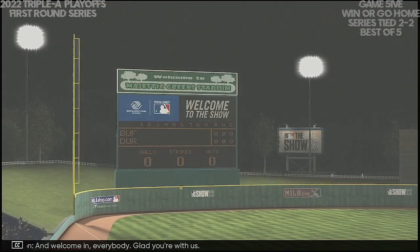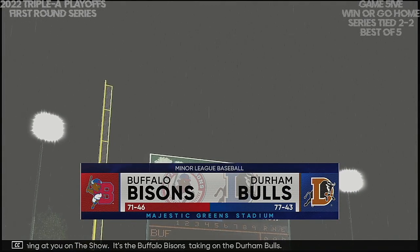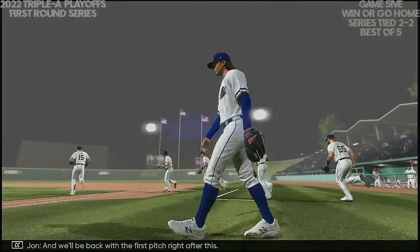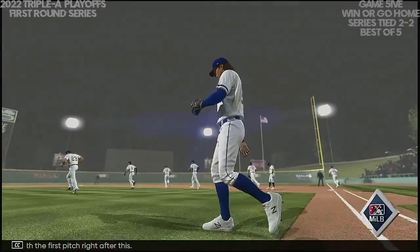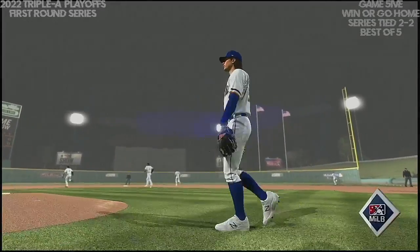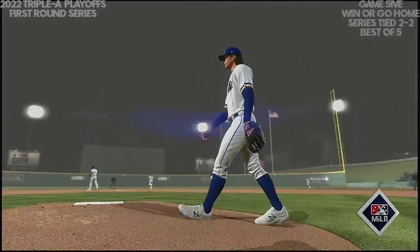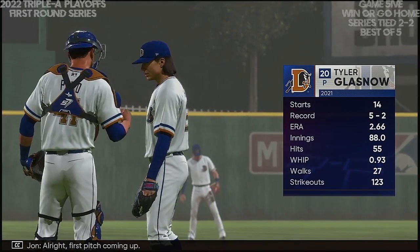Welcome in everybody, glad you're with us. Triple-A action coming at you on the show — it's the Buffalo Bisons taking on the Durham Bulls. We'll be back with the first pitch right after this.